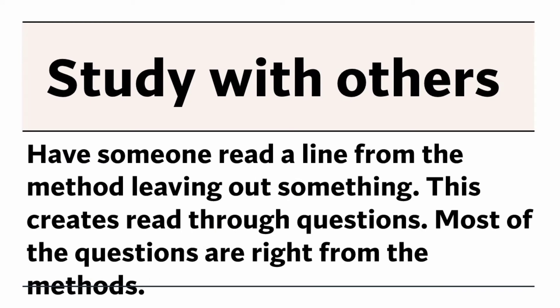Study with others. Have someone read a line from the method leaving out a key word — this creates fill-in-the-blank questions. Most of the questions are taken right from the methods.